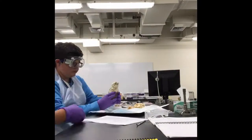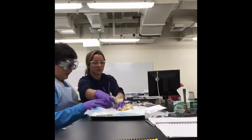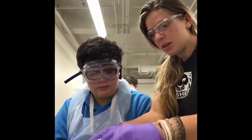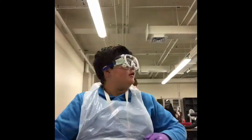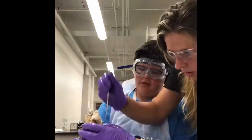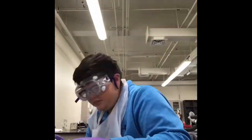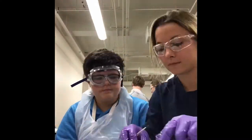I'm going to dissect the sheep heart and explore the sheep heart.